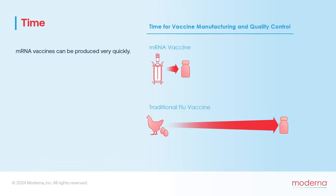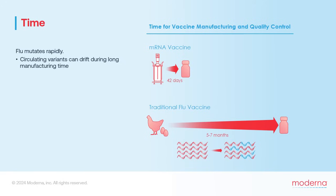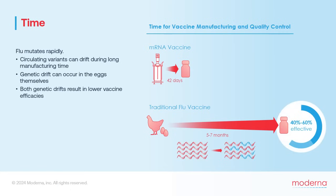Another advantage of mRNA vaccines compared to flu vaccines grown in chicken eggs is that mRNA vaccines can be produced very quickly. Moderna's original SARS-CoV-2 vaccine was manufactured and quality controlled in just 42 days, whereas producing a new flu vaccine from chicken eggs takes 5 to 7 months. Unfortunately, because flu mutates so rapidly, the genetic makeup of circulating variants can drift substantially between when vaccine manufacturing begins and when it's ready to administer — and there can also be genetic drift happening in the eggs themselves.